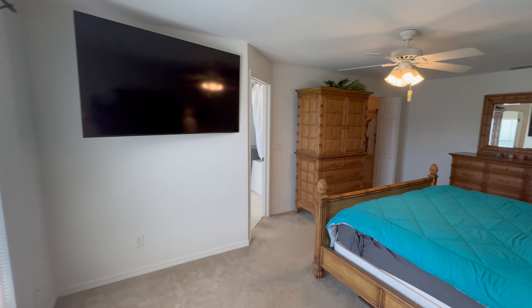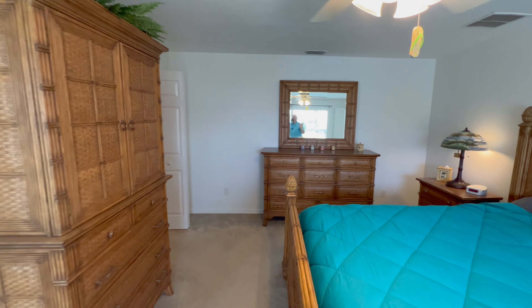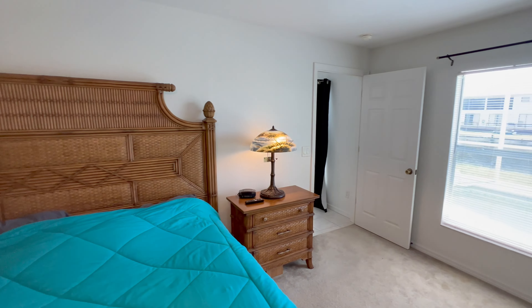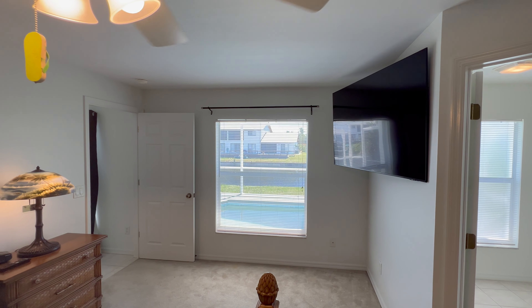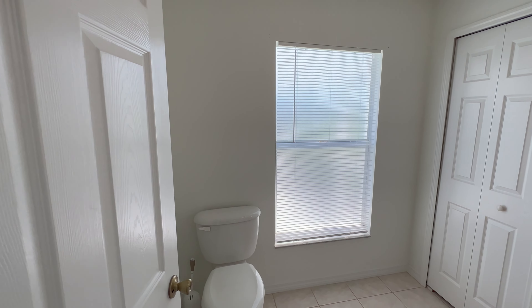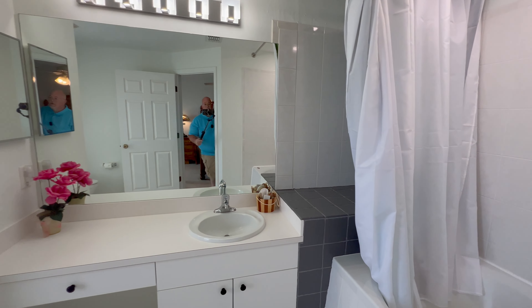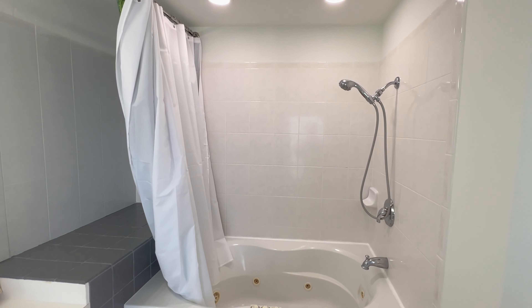The master suite has a really large space. You've got room for a full king-size bed and plenty of room if you wanted to have a study area. They've got it set up for a large screen TV as well. Into the bathroom — you've got room for a second vanity later on if you want, a Jacuzzi tub, and of course a shower as well.